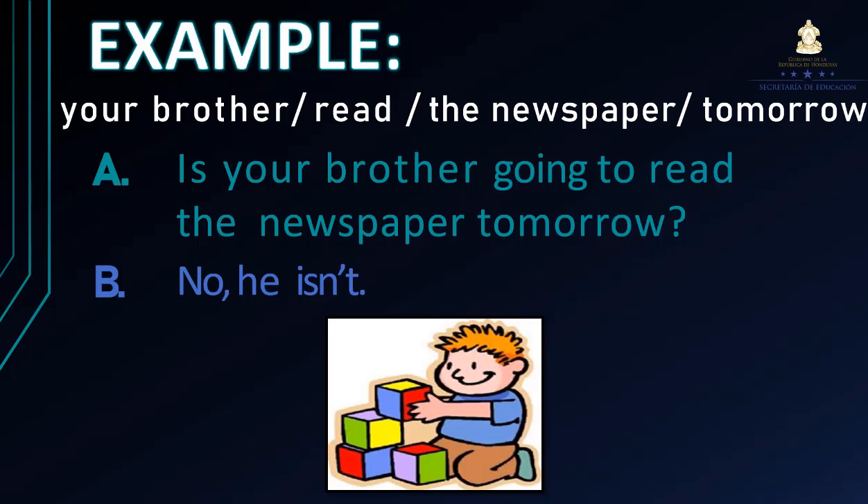¿Y cómo respondemos? Con una corta respuesta. No, he isn't. En este caso es no porque, de acuerdo a la imagen, lo que está haciendo el hermano es jugando. Entonces respondemos: No, he isn't.